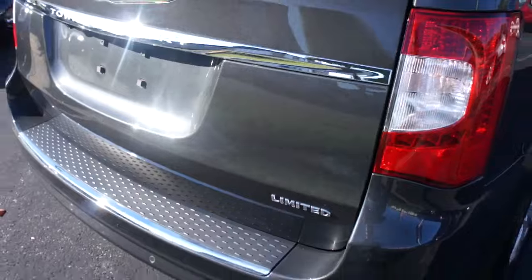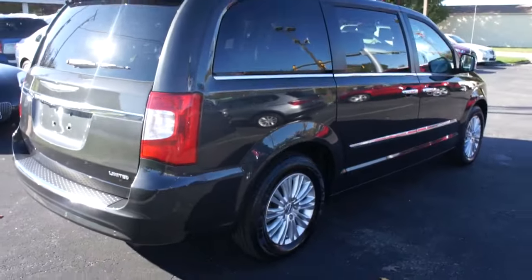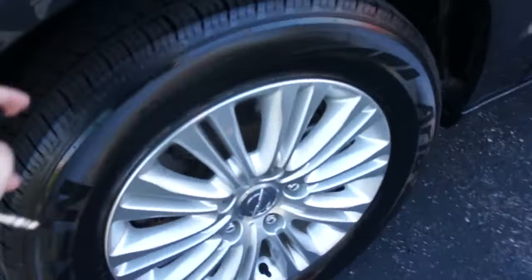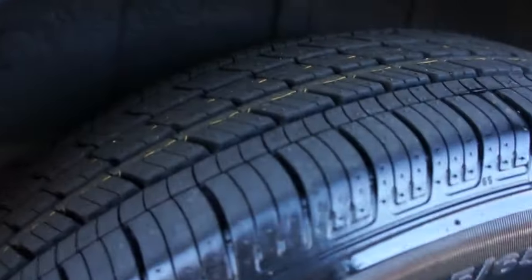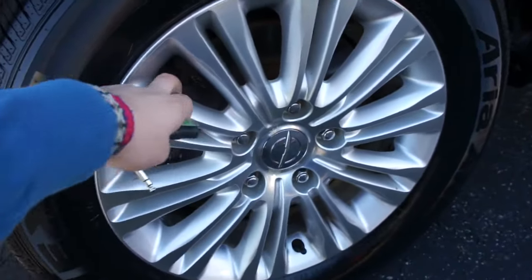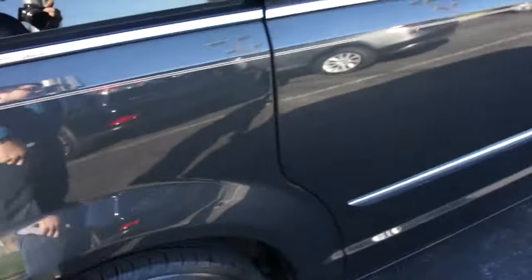This vehicle is riding on new tires — they are pretty much brand new, in excellent condition — and they are 225/65 R17, so you do have 17-inch alloy wheels and rear disc brakes.